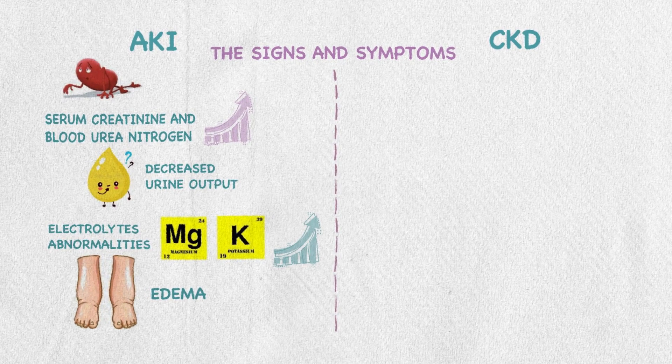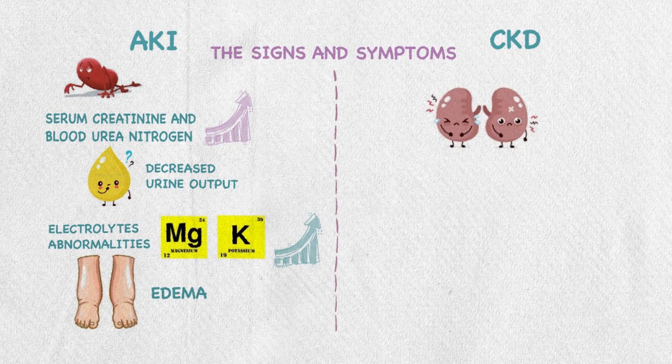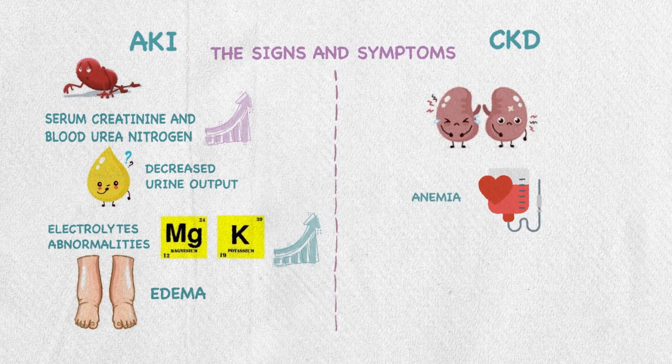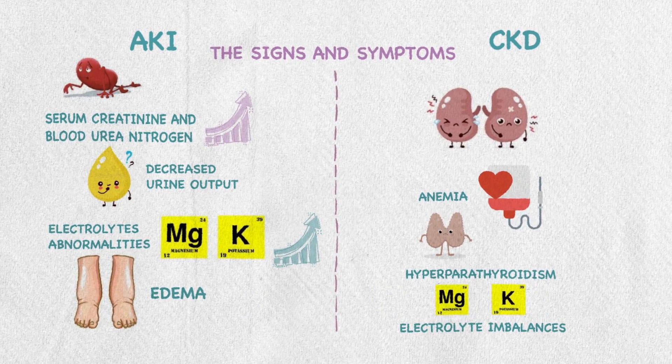While in CKD, the patient will experience different complications since the kidney is not working properly. The patient will experience anemia because of reduced erythropoietin, hyperparathyroidism, and electrolyte imbalances.